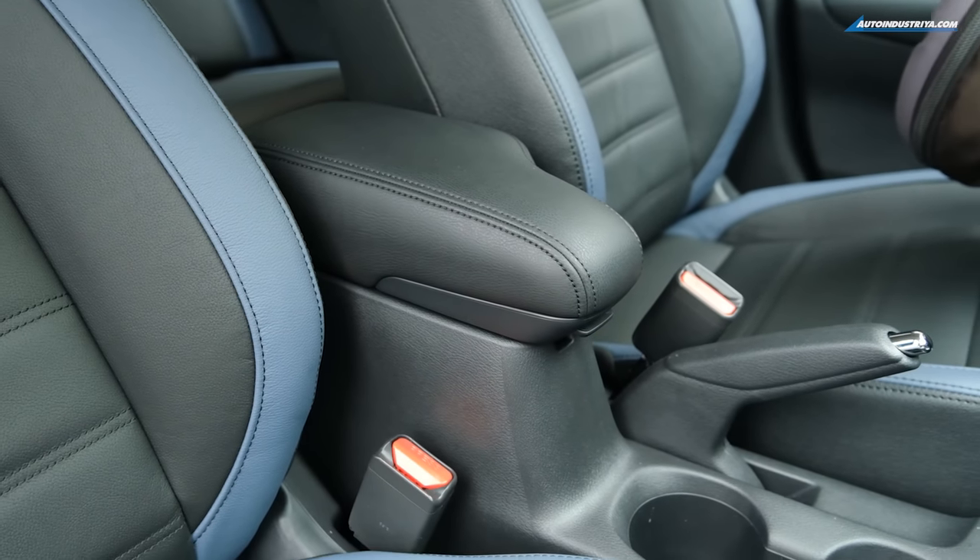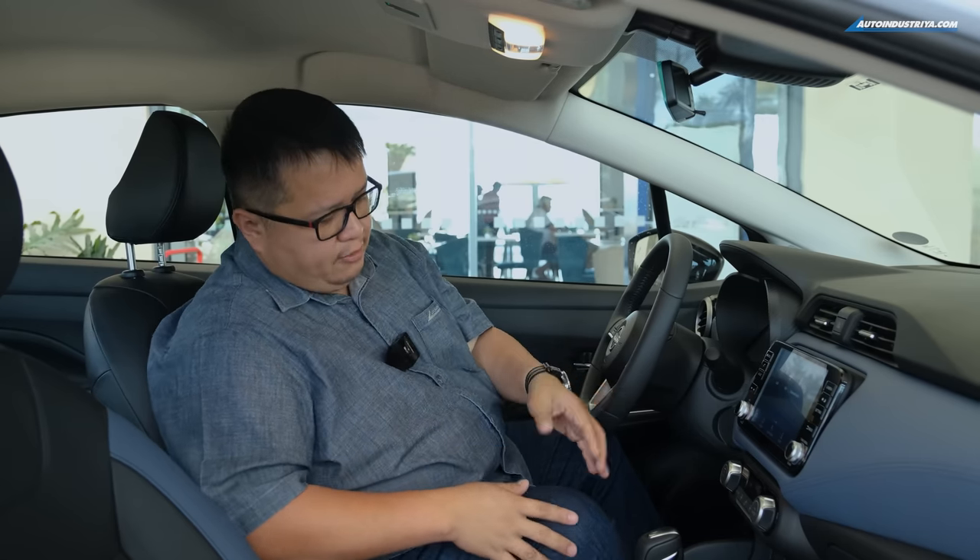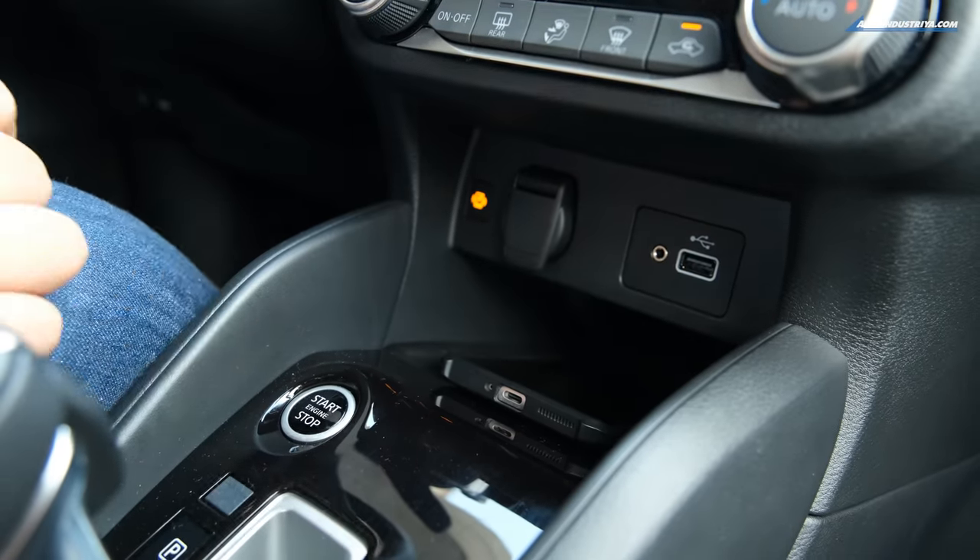Until you start looking at the details: I'm leaning on an armrest — this wasn't present in the VL before. It's a new feature with a nice little compartment inside. That also moves the USB ports to the rear of the center console. This version still does not get rear AC vents for passengers, which is a bummer since that was one of the biggest selling points of the previous generation Almera.